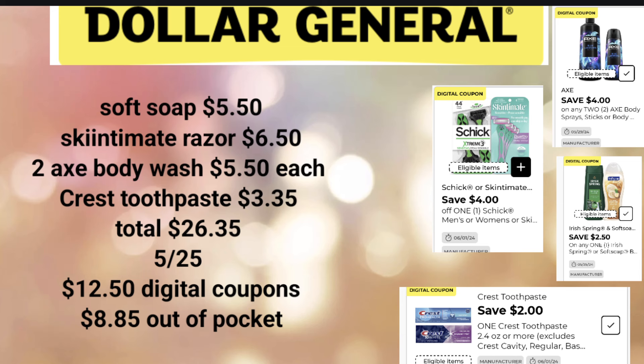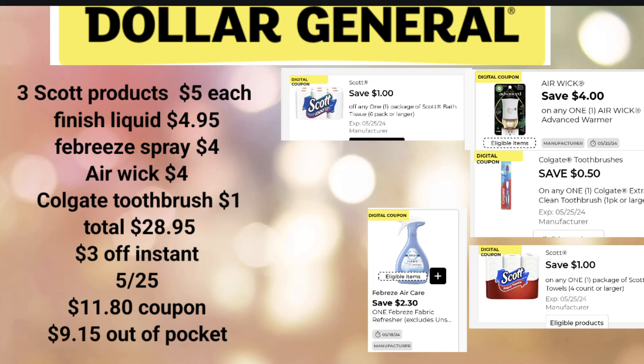For the first deal, we'll pick up Tide for $9.95, Downey for $5, Suave Dryer Sheets at $1.95, Palmolive for $2.75, Scott Tissue at $3.50, and SoftSoap for $2.20. We're in the safe zone to take advantage of $5 off $25 because we're at $25.35. All our digitals are clipped, we put our phone number to the keypad, $5 comes off, and then an additional $8 in digital coupons will come off.